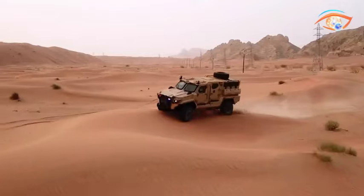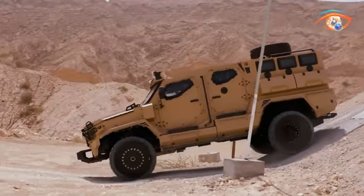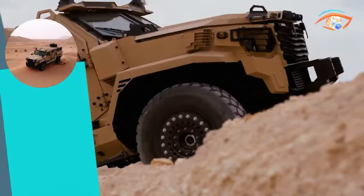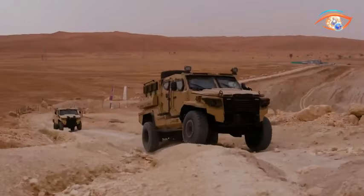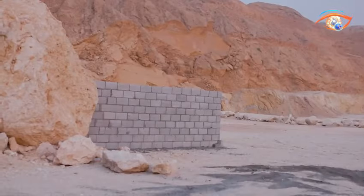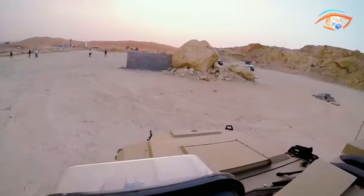Additionally, it can be configured for troop transport, command and control centers, VIP transport, and armored medical centers. Powered by a Ford Power Stroke turbocharged diesel V8 engine, it delivers 330 horsepower and 1,017 Nm of torque, ensuring robust performance.